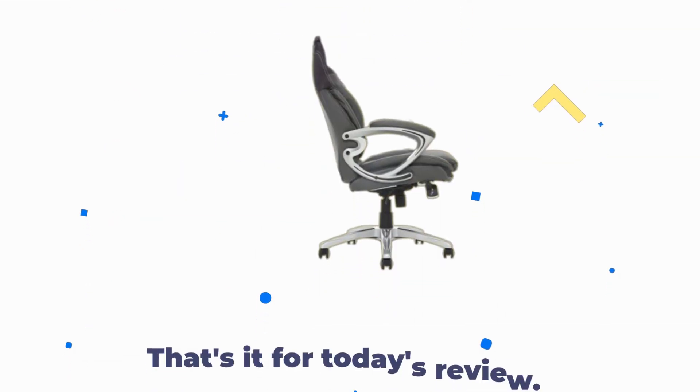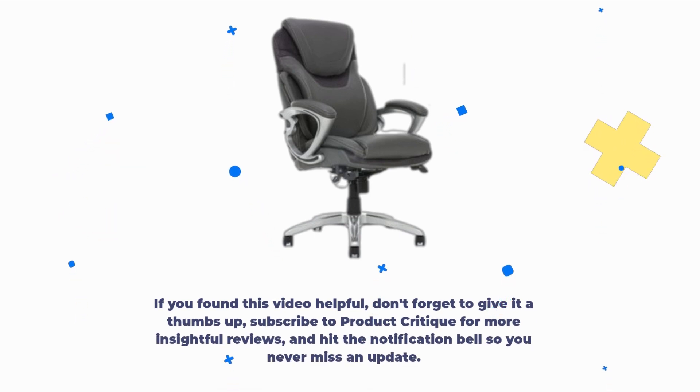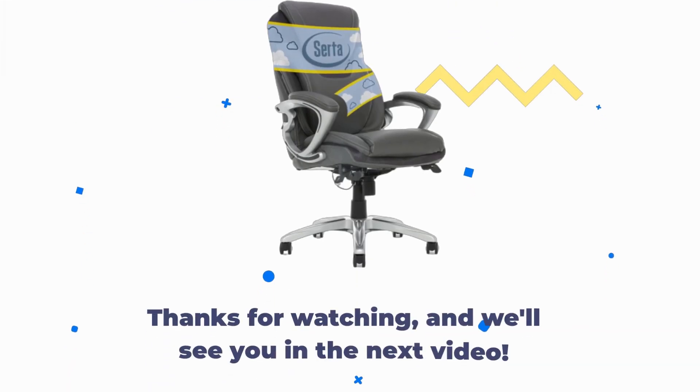That's it for today's review. If you found this video helpful, don't forget to give it a thumbs up, subscribe to Product Critique for more insightful reviews, and hit the notification bell so you never miss an update. Thanks for watching, and we'll see you in the next video.